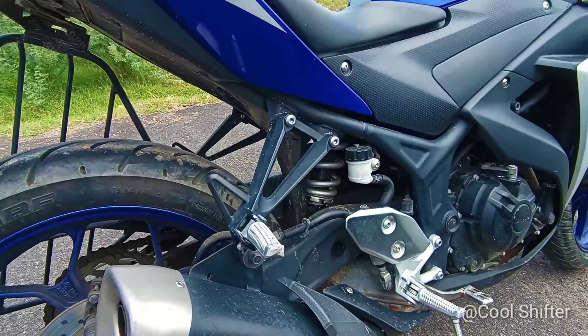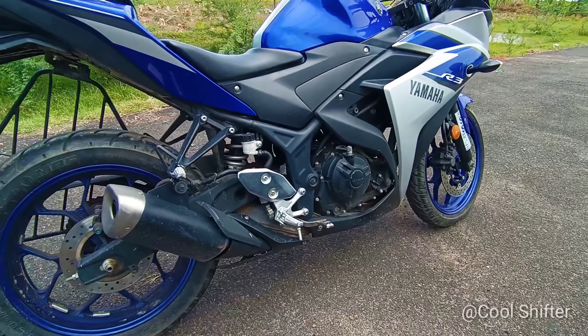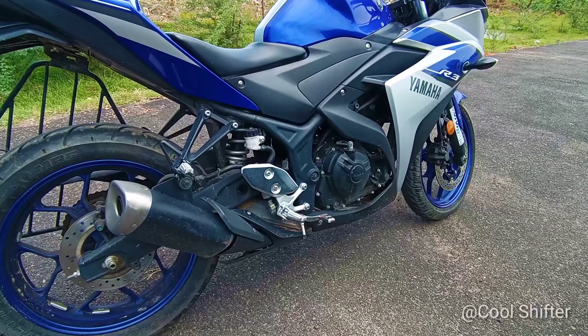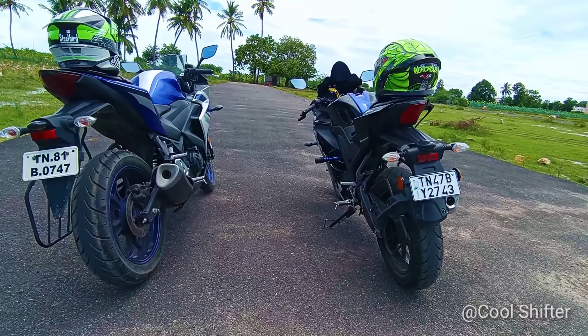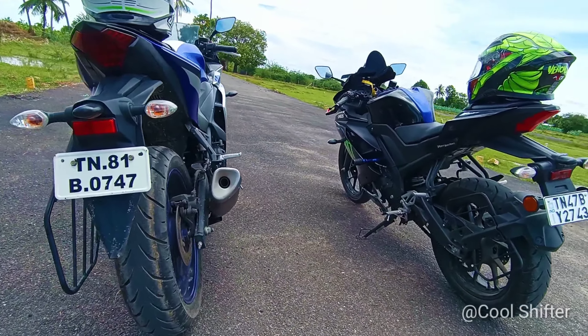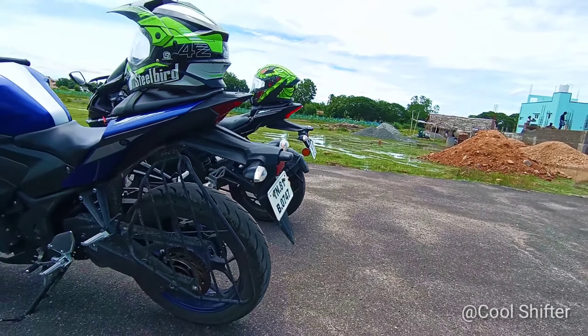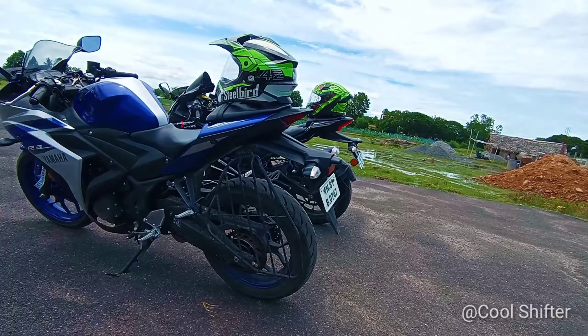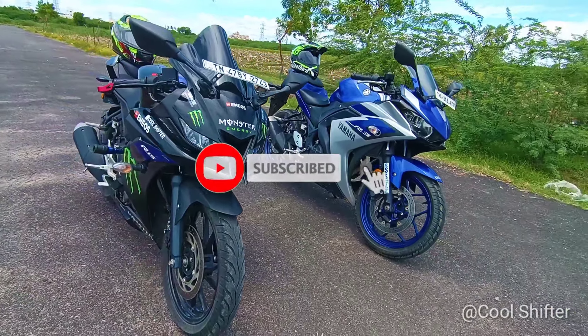Now we will talk about the R15 V3 and R3. The V3 produces 18.3 BHP power at 10,000 RPM, while the R3 produces 40.8 BHP power at 10,750 RPM.